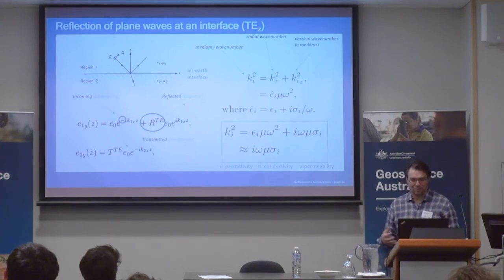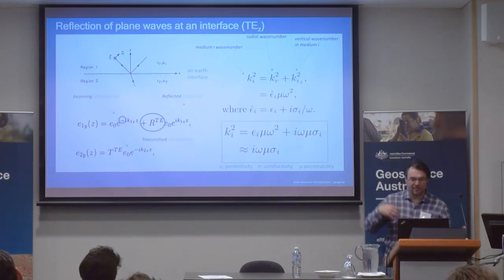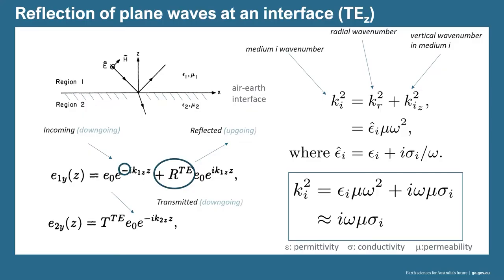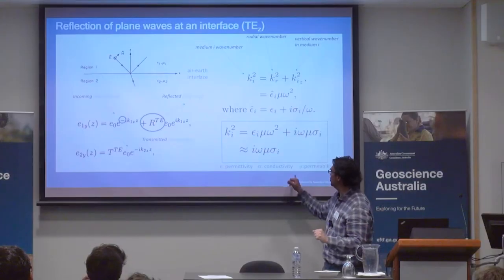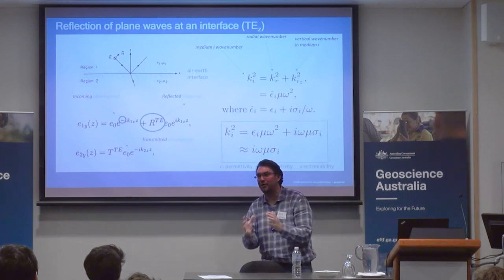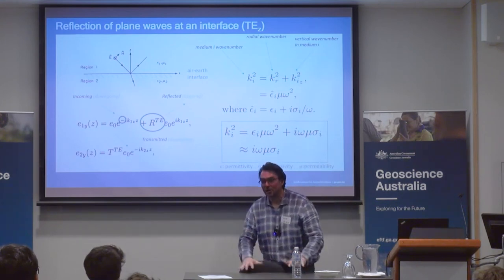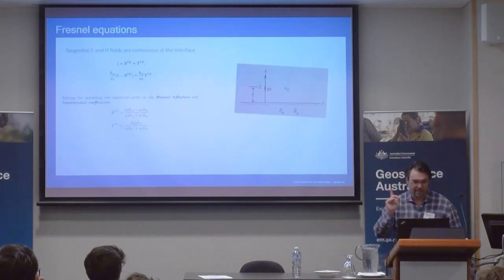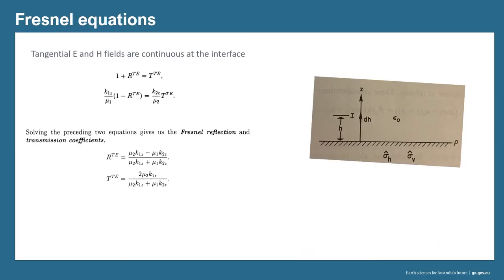The two components of permittivity, conductivity, and permeability are physical properties that tell us how easy or hard it is for electrical charges to flow through the medium. This is all the machinery we put together so that an inversion can run. There's these things called the Fresnel equations that talk about tangential fields. We derive the reflection coefficient, which is characteristic to the interface where the air and the earth meet.